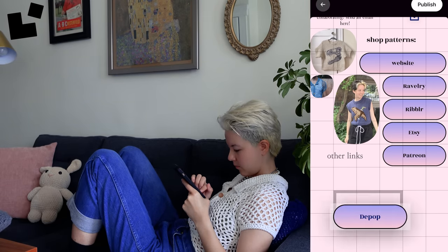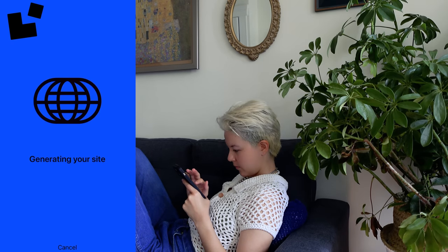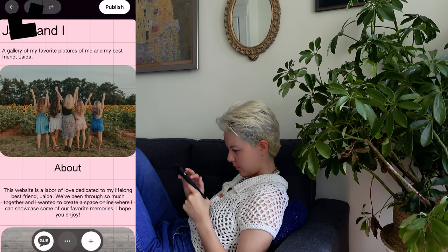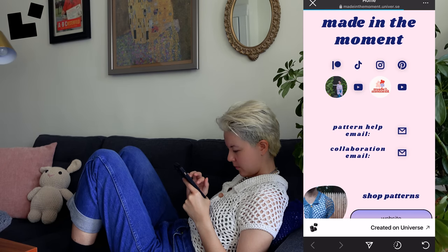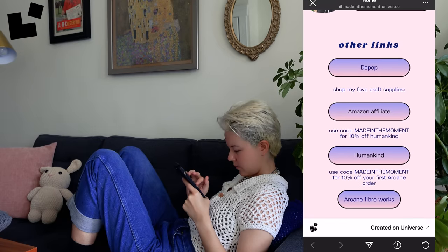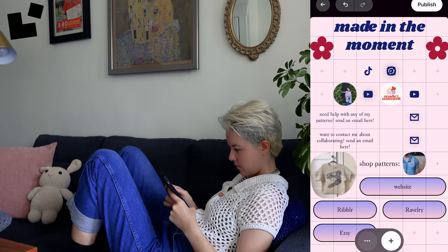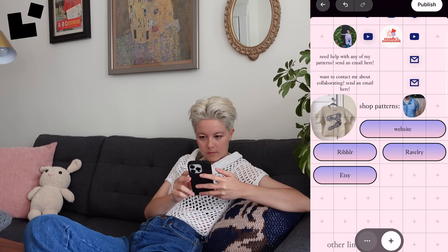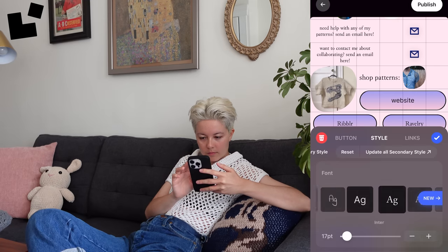You can start from scratch, use a template, or try out Gus, the Universe AI assistant, which will help you put together a website based on the vibes that you like. I have used all three of these options. They have really great template choices and the AI feature works really well too. I use Universe for all of my LinkedIn bio stuff and I really like how customizable it is. I can choose what things I want to add and organize the sections in a way that makes the most sense to me. I just spent about 15 minutes going through and updating all of my links using the drag and drop editor grid. It's super easy to add new lines and make the buttons bigger or smaller.